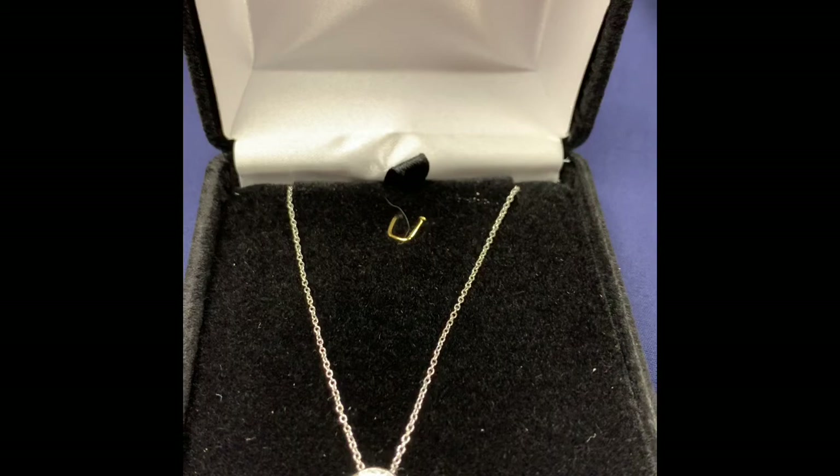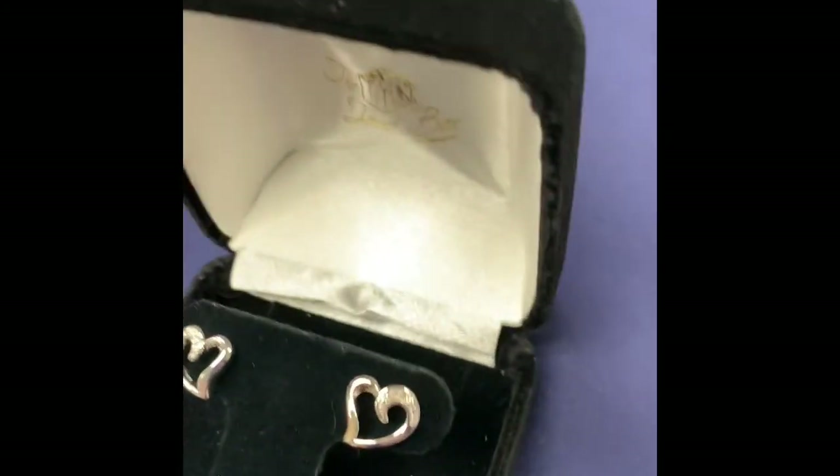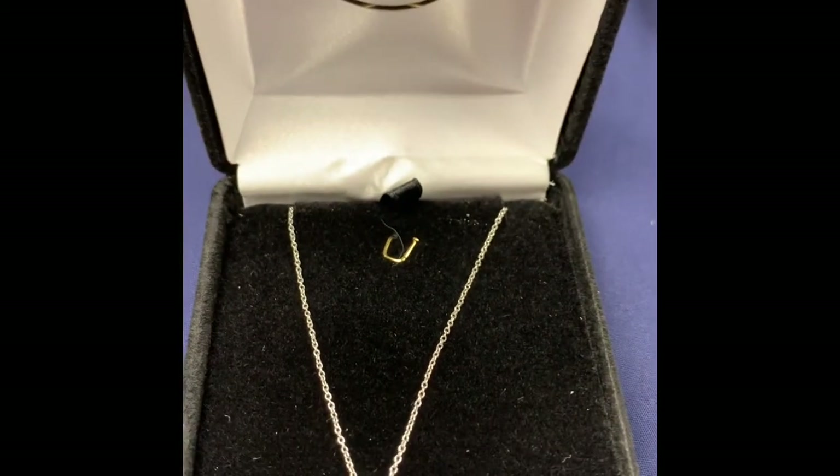The Jewel Box in Newport donated this sterling silver and diamond pendant and earring set. That's a value of $220. It's very pretty.